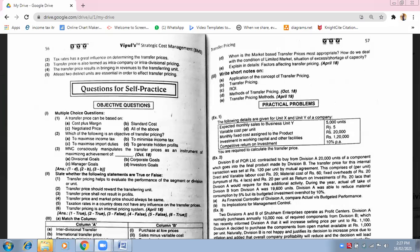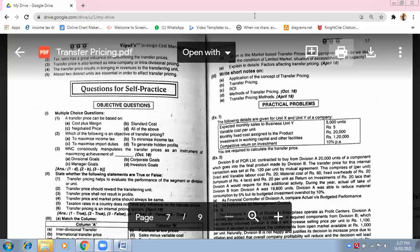So you add 1,19,000 and you have to add the transfer price. How much amount of transfer price? 1,21,200. 1,21,200 divided by 15,000 units — how much? 8.08 per unit. Who all have got the answer? 8.08. Tell me what answer you have got — 8.08, correct?